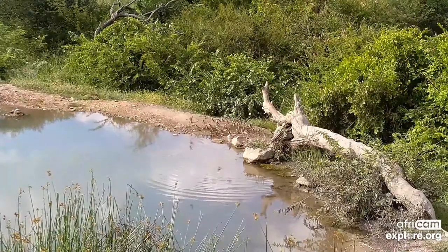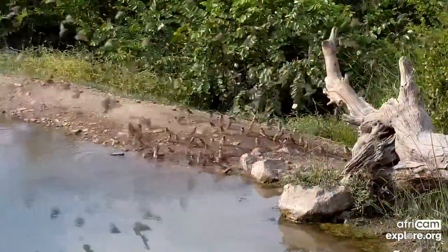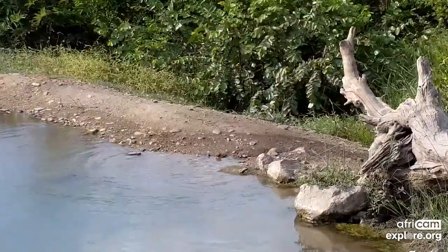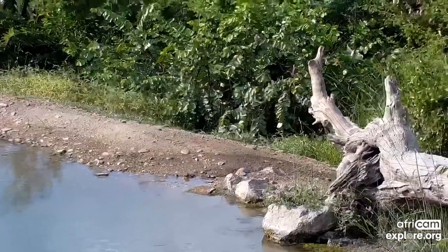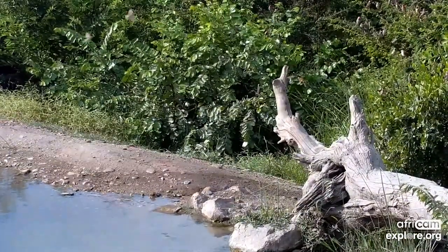Everyone's brave enough for a drink now — go, drink, and off they go again. They're always fun to watch, the Quelea. Nice to see them around. Looks like a sneaky little black crake under the log there as well.